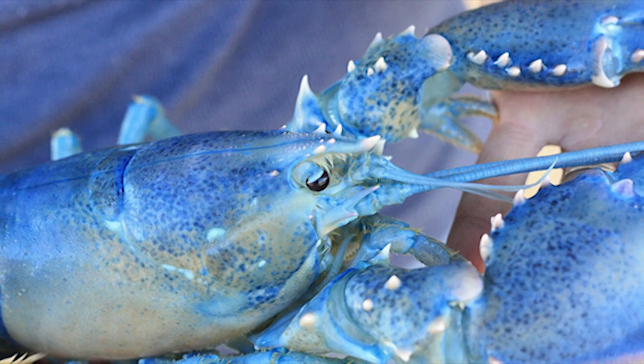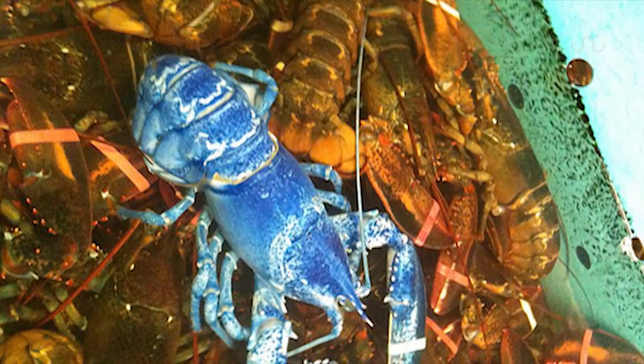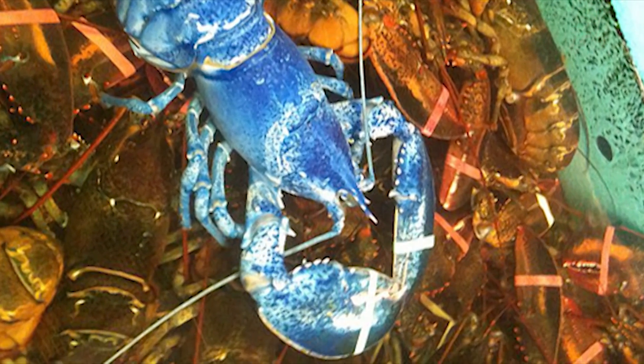Take, for example, blue lobsters. These suckers only turn up one in two million, and if you think that's rare, your chances only get slimmer from here.